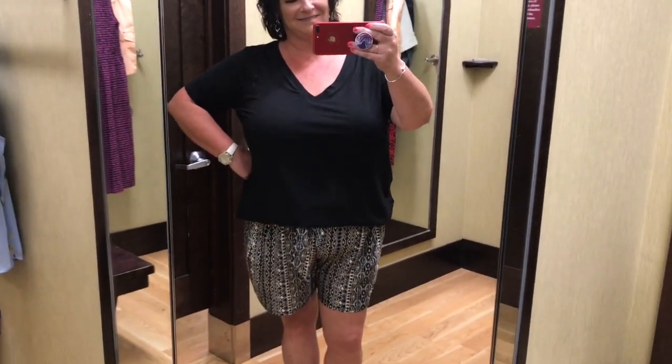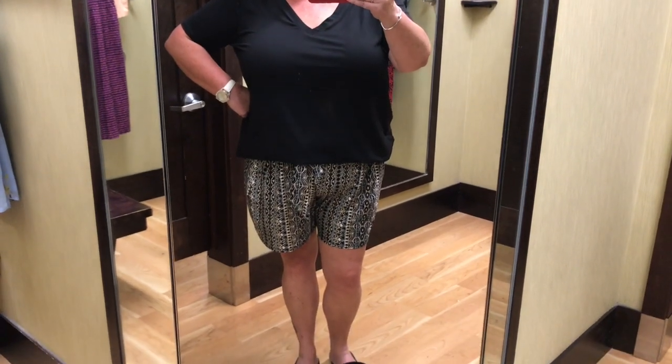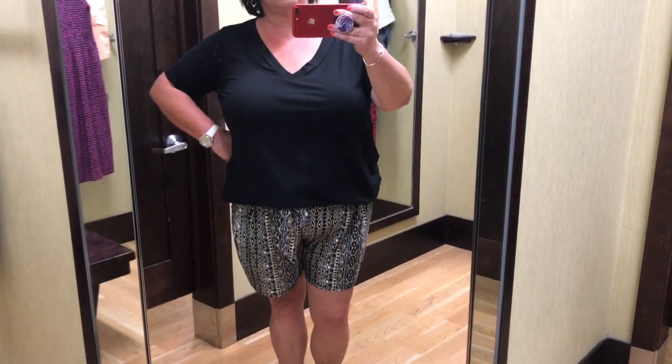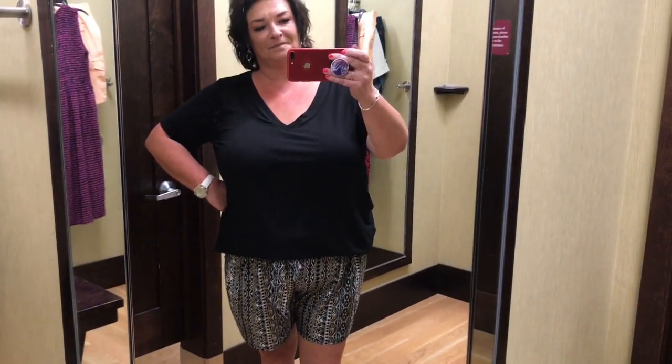Last but not least was my outfit of the day. My top came from Nadine West, my shorts came from last year at Walmart, and my slip-on slouch shoes also came from Walmart. I didn't end up purchasing anything today at Kohl's. It is extremely hot out here — I'm not sure what the temperature is but it is hot, and my medicine is starting to wear off.